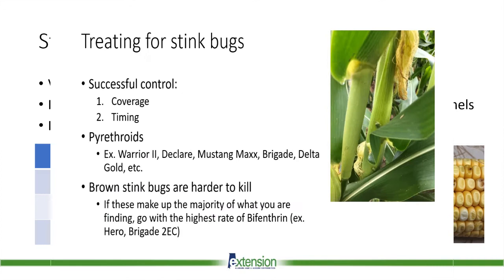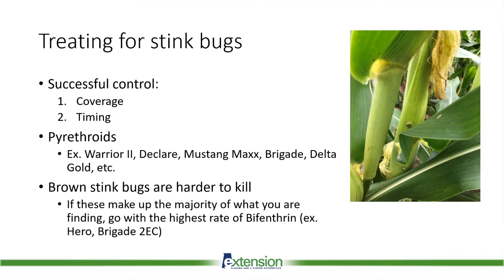The most important factors for achieving the best control are coverage and timing. Stink bugs may hide down in the collar and toward the base of the plant. We're spraying contact insecticides to kill these bugs, so the chemical has to go where the stink bugs are. It's important to penetrate the canopy with both the right volume and pressure to have good control. Timing is also very important — we want to hit them right before they go into tassel to protect the ear from developing that crooked shape.